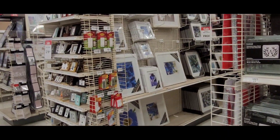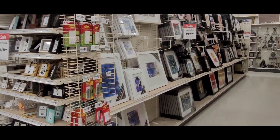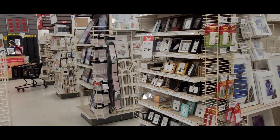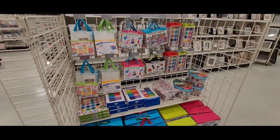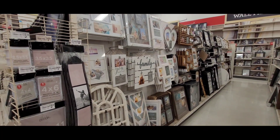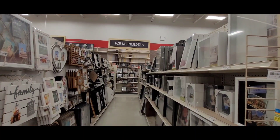Pets are allowed in here. We can get frames here. Kids spring crafts — these are more frames and decoration wall frames.